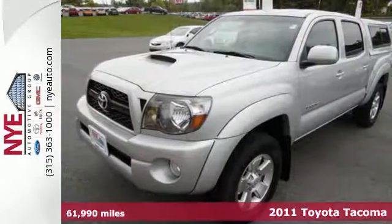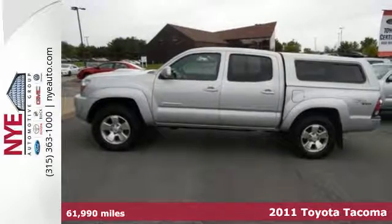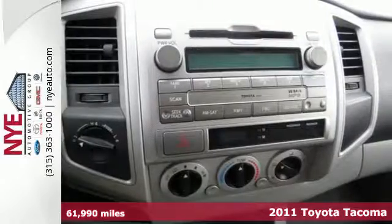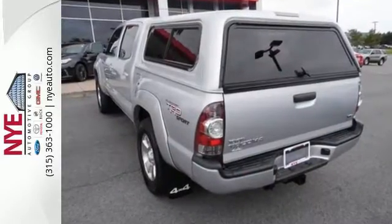It's a 2011 Toyota Tacoma. This great-looking pickup is loaded with standard features, including air conditioning, a tire pressure monitor, one-touch power windows, electronic brake force distribution, and child seat anchors.